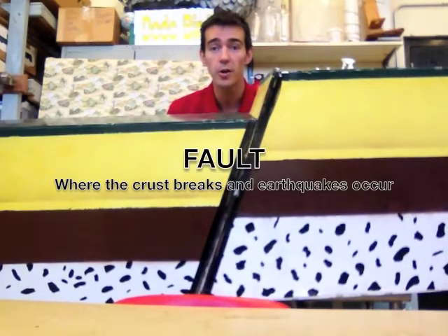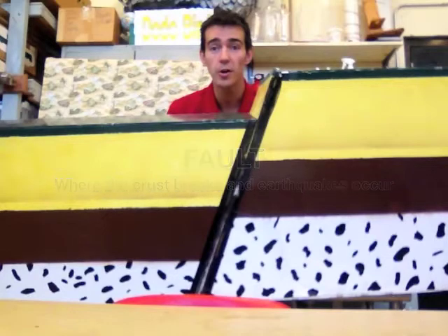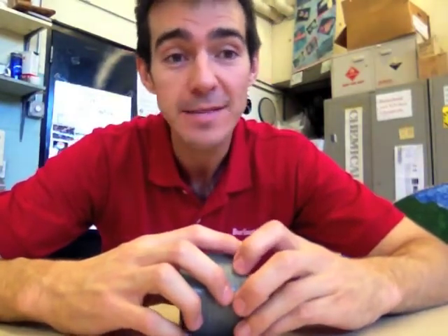A fault is where the crust breaks and earthquakes occur. When the earth breaks and moves, it releases energy in the form of seismic waves.